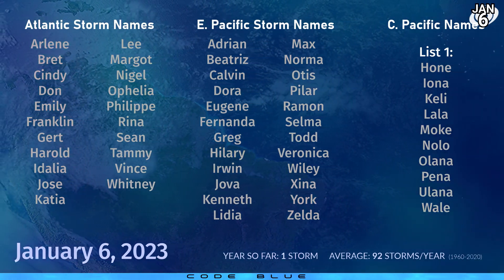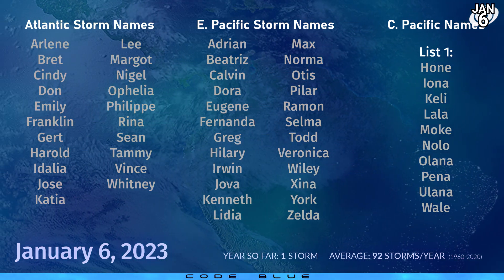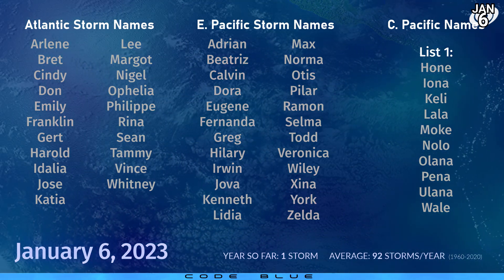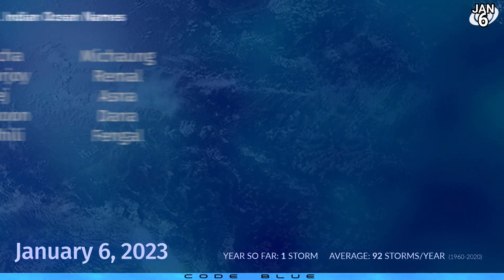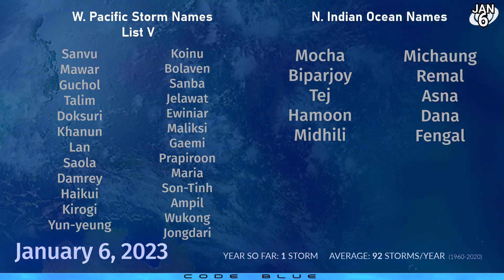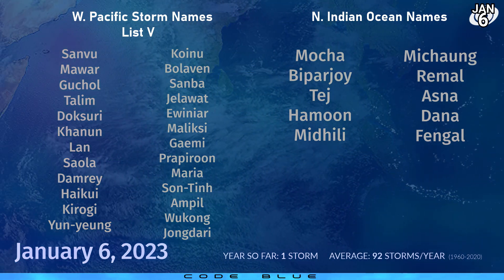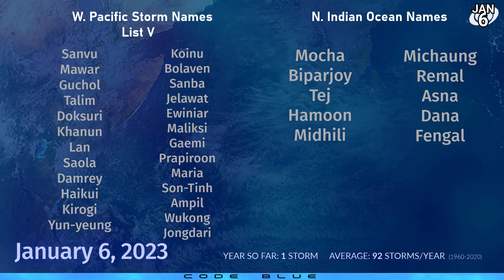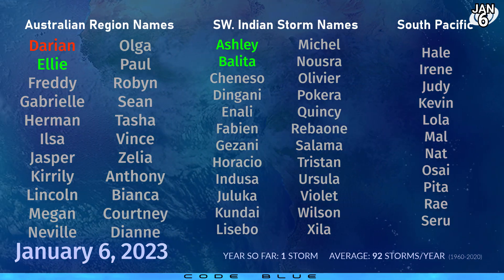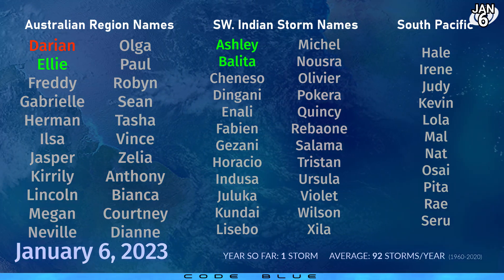The next name in the Atlantic naming list — the first one of this year — will be Arlene. In the eastern Pacific it's Adrian, and in the central Pacific we're still waiting for Hone. We've had one storm so far if you count the second coming of Ellie. In the western Pacific the next name is Sanvu, and in the north Indian Ocean it's Mocha. We are still Code Blue for the effects of Ellie's rainfall, which is the second lowest alert status on Force 13's Cyclone Operation Status. The next name on the Australian naming list is Freddie, in the southwest Indian Ocean it's Chiniso, and in the south Pacific it's Harley.